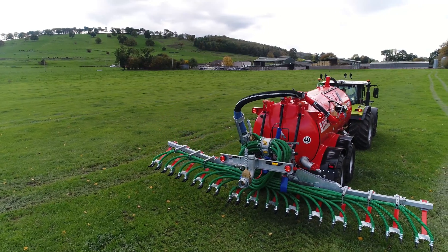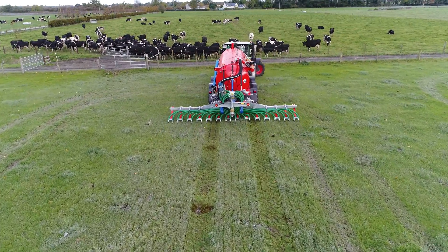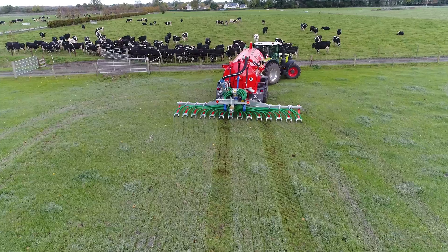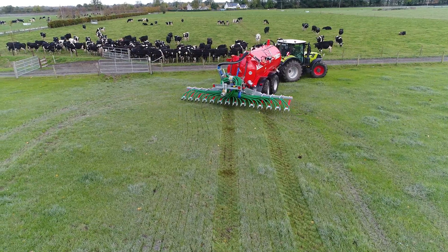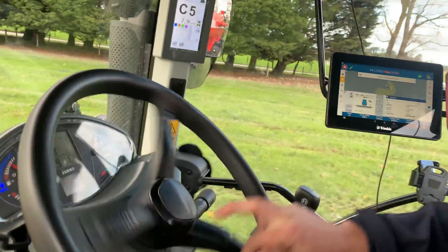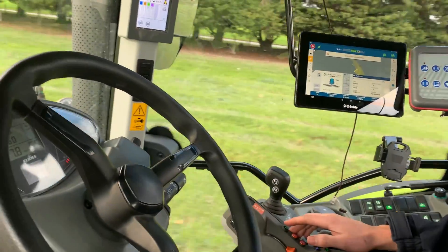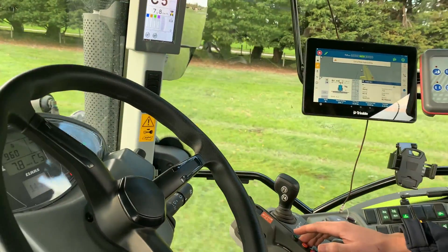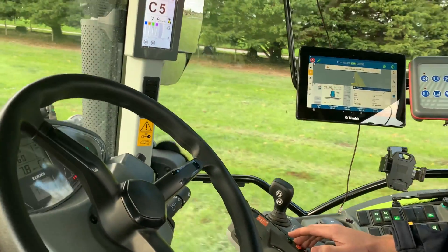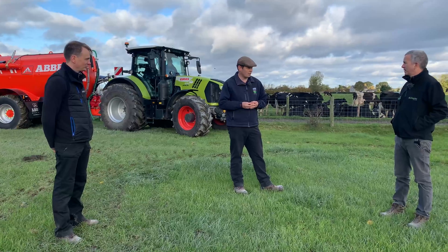But also for us, labour — everyone is aware of the difficulties in attracting labour and attracting good skilled labour. And if we can go with some of these technologies, the machine will take over certain controls or operate certain functions, and it means that the operator can be more focused on managing the machine and making sure things go and still deliver the accuracy that we're looking for. And also a big time saving advantage there too.